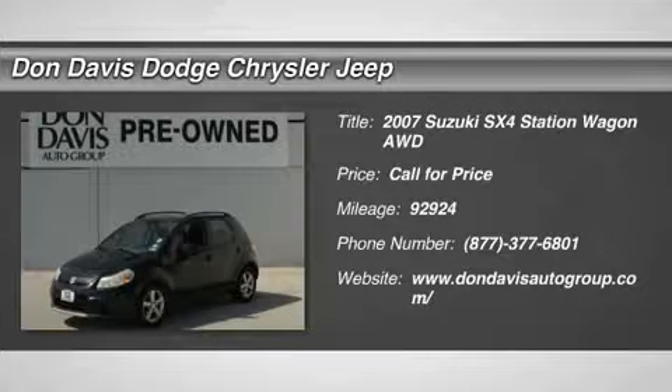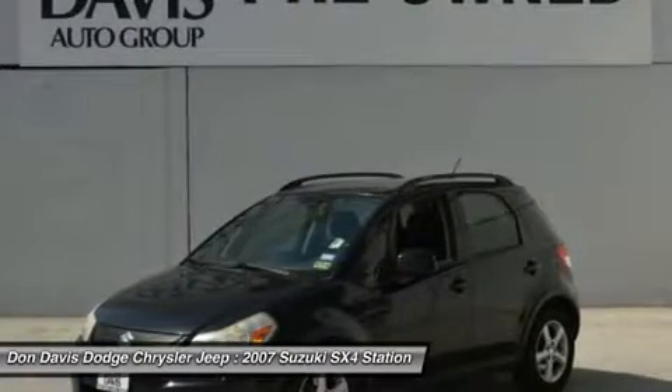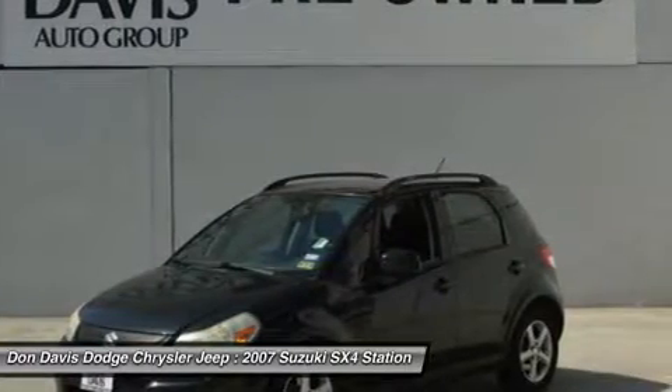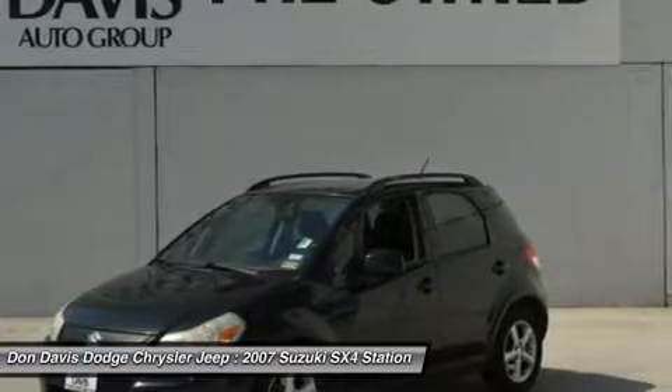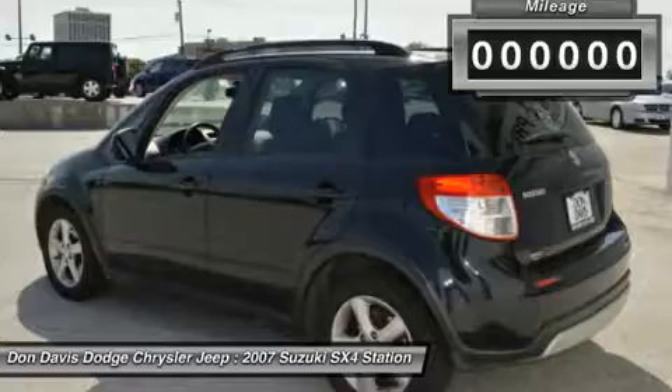The 2007 Suzuki SX-4. The SX-4 is indeed reasonably sporty when equipped with a manual transmission. It offers versatility and even looks like a stylish mini SUV. It's good for all seasons as it comes standard with an effective all-wheel drive system.